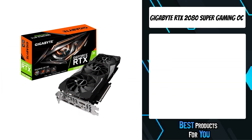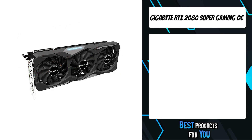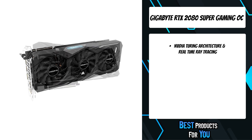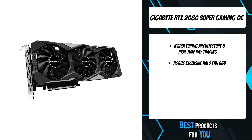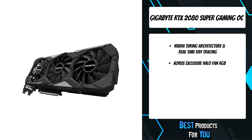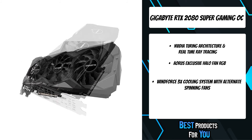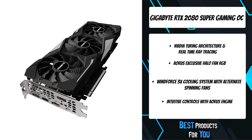The first product on the list is the Gigabyte RTX 2080 Super Gaming OC. The Windforce 3X cooling system features three 82mm unique blade fans, alternate spinning fan, six composite copper heat pipes, heat pipe direct touch, and 3D active fan functionality, together delivering an effective heat dissipation capacity for higher performance at lower temperatures.